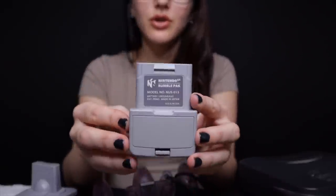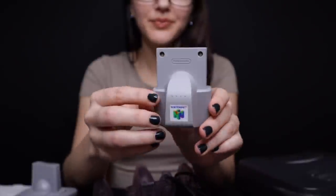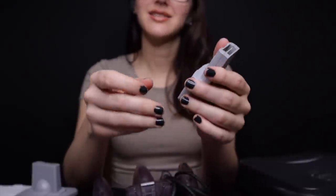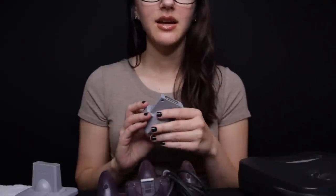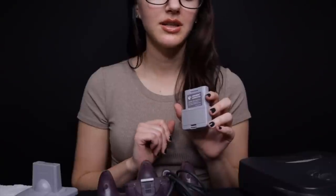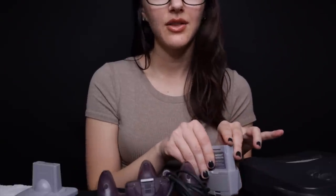Then we have a rumble pack. Are you familiar with what the rumble pack is for? So back in the good old days, controllers didn't automatically vibrate — that's why you had a rumble pack. This just goes into the back of your controller. I originally remember playing Star Fox with this, and it made the game rumble during different parts, but it also works with many other games.